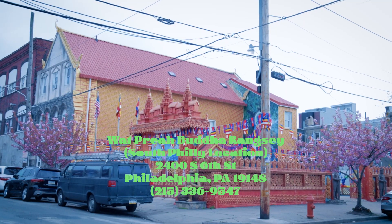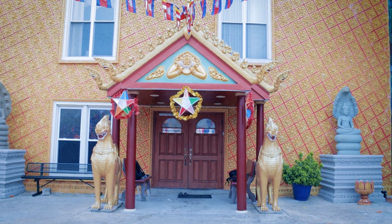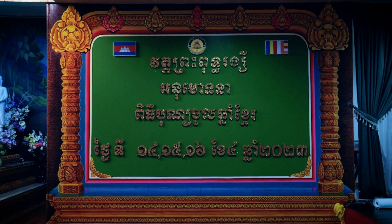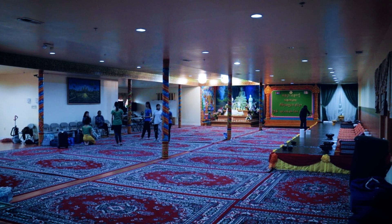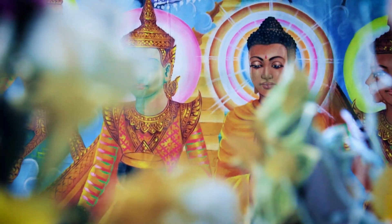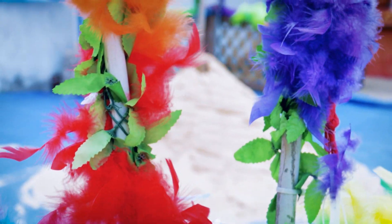They also have another location in South Philly at 2400 South 6th Street. This Wat has two floors that you can visit. The bottom floor is for food and dining while the top floor is for worshipping. The outside of the temple is gated with a nice santanon decorated for New Years.